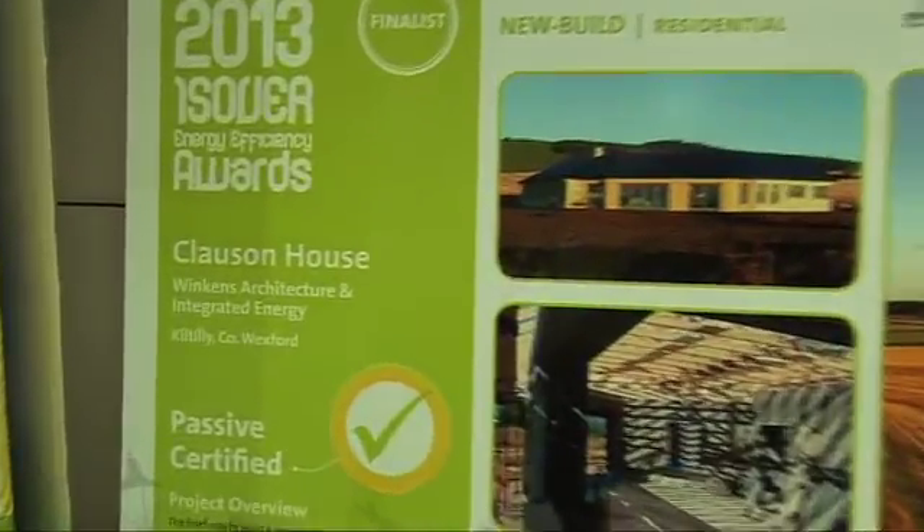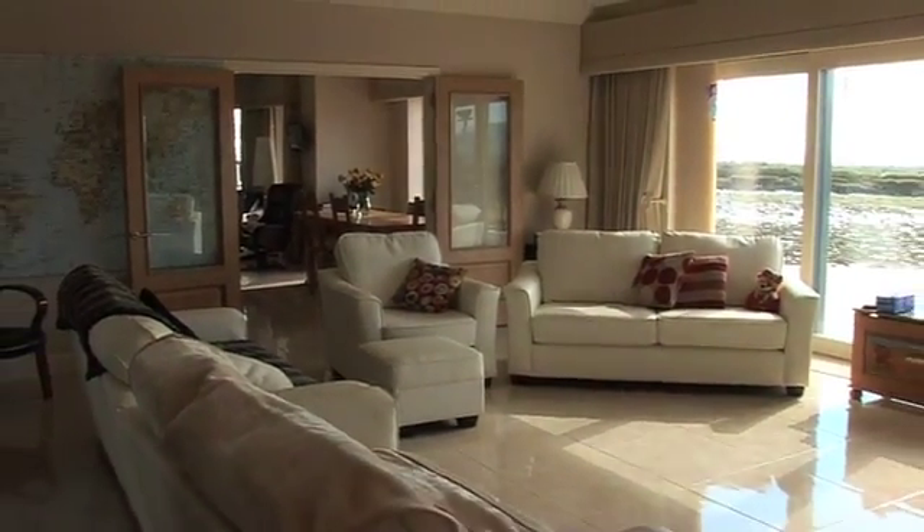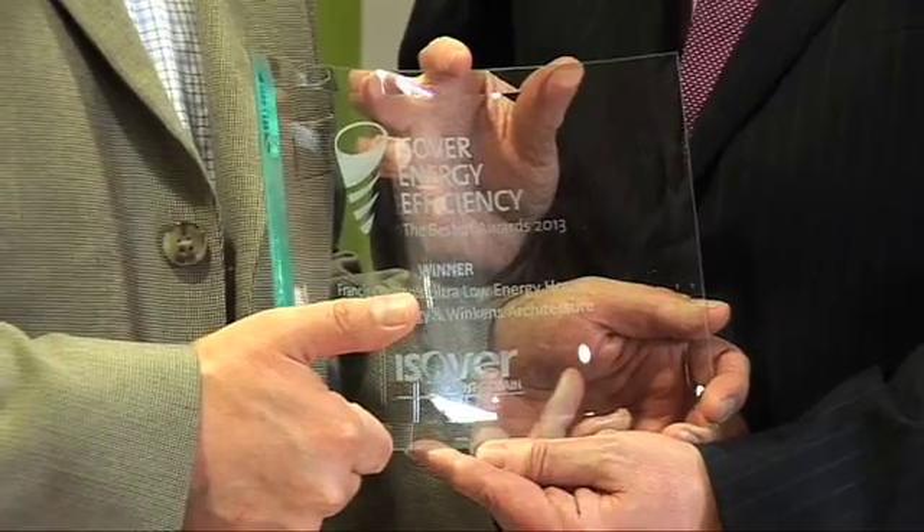Built to traditional construction methods using vernacular Irish style, this bungalow achieved both an A1 rating and passive house certification. Visiting the project, we met with the homeowner, Francis Clausen.